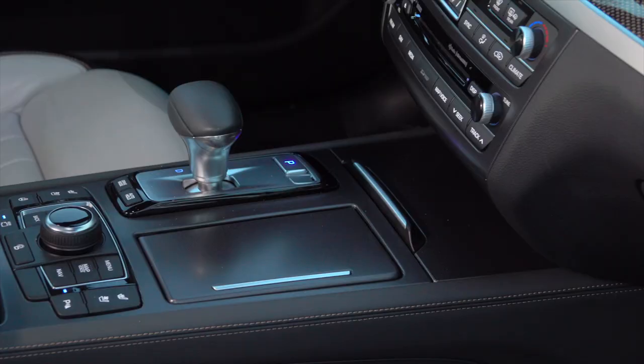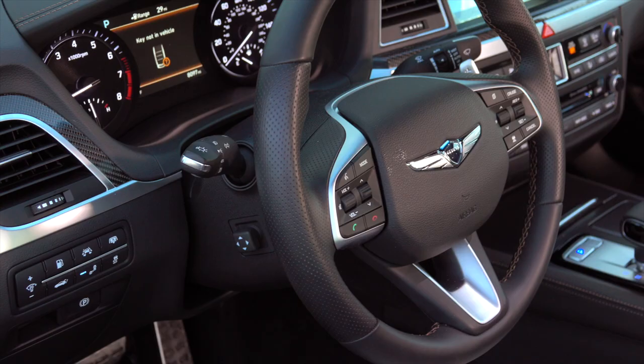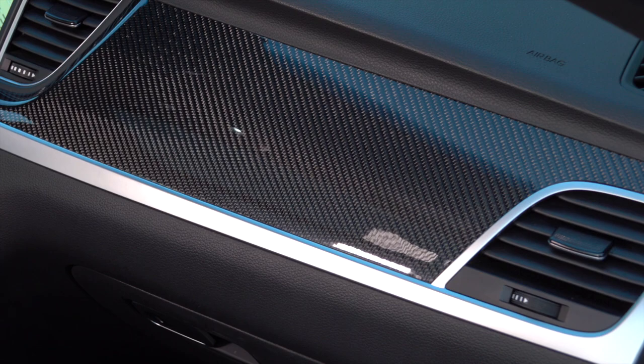One notable upgrade pressed into Genesis service is the interior space — good because it's what owners see the most of. Copper stitching coordinates with exterior trim; interesting to see something other than silver and black put to use. The cabin leans towards a traditional luxury look. Of course, this being a Sport, there's carbon fiber trim — I wonder if that's a law.